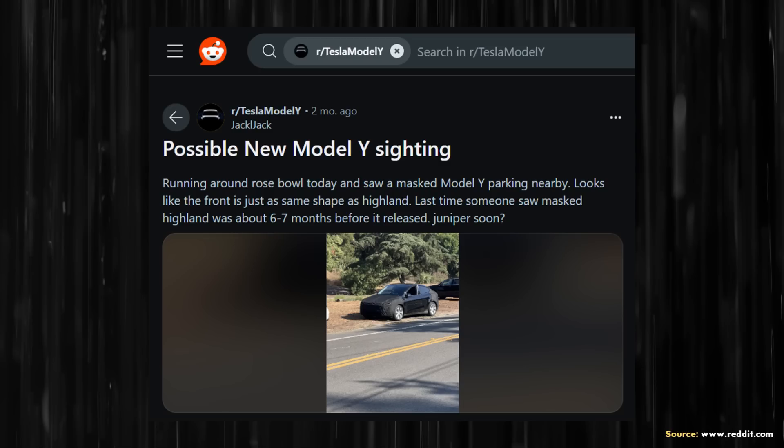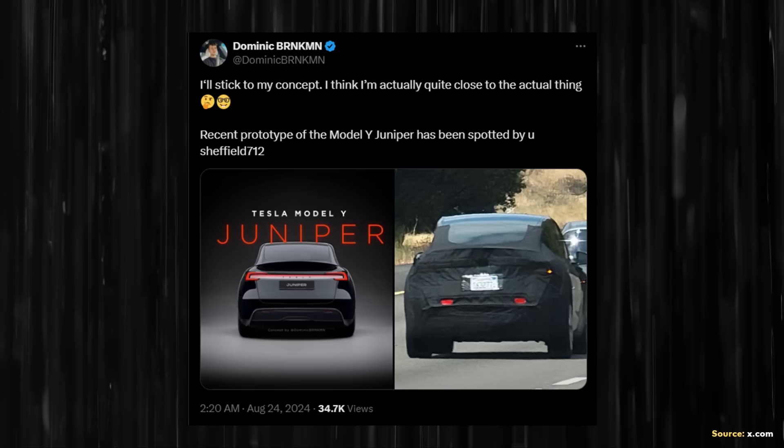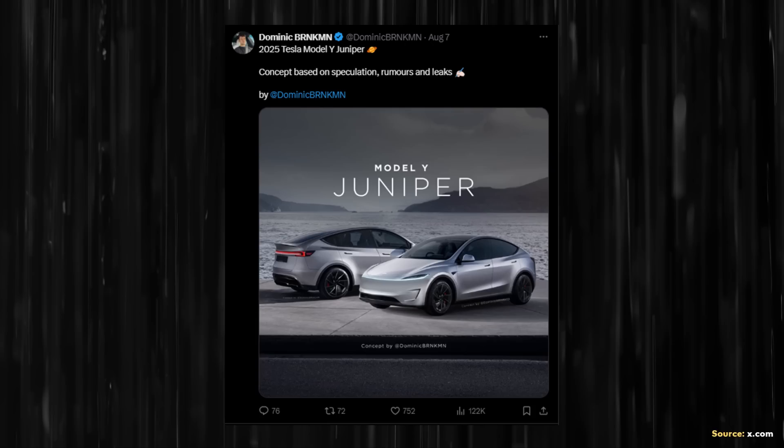Based on this particular Reddit post of a Model Y with the front and rear of the vehicle covered, it does very much look like the shape there is like the new Highland Model 3 — the new sleeker Model 3. So I expect the front of the Model Y to look very similar to the Model 3 in its shape and the headlights. When it comes to what's under the rear wraps, it looks like the Model Y is going to have some kind of light bar going across. On X, Dominic Brinkman has been posting some mock-ups and illustrations of what the Model Y may look like based on these images of it covered up. I believe those illustrations are very similar to what the Model Y will look like when Tesla actually reveals it — basically what I expect the new Juniper Model Y to look like.